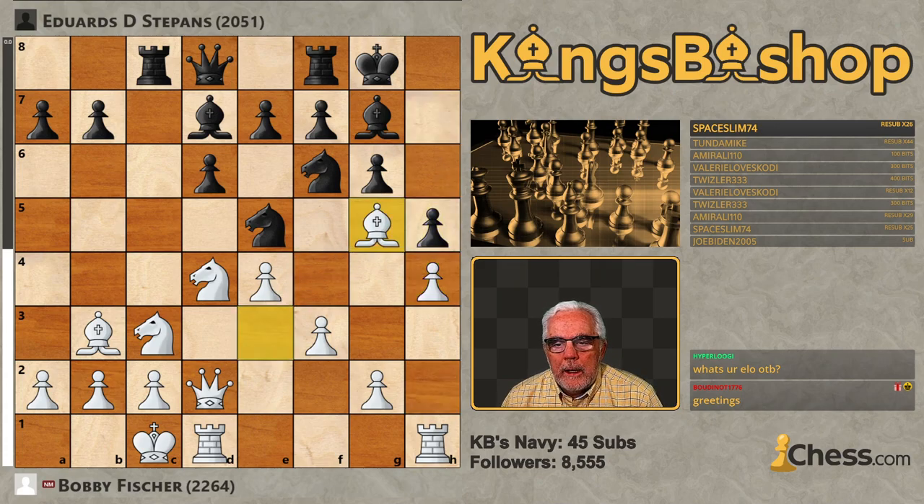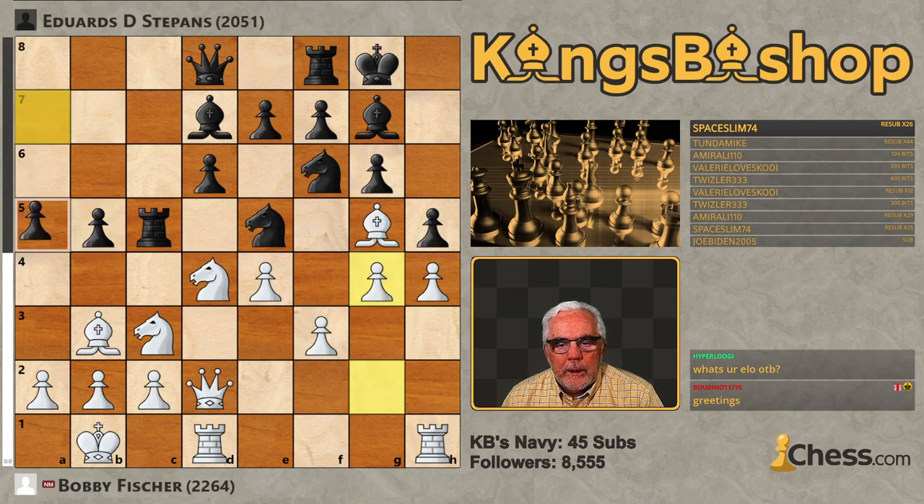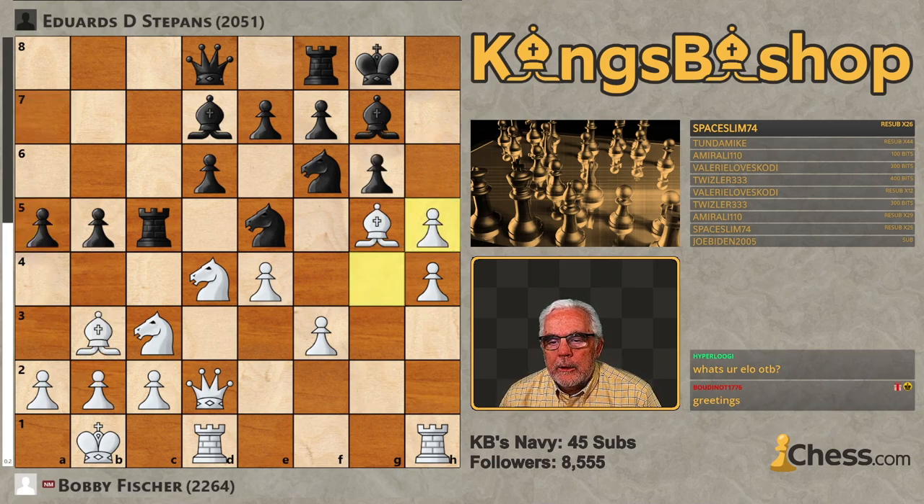H5, Bishop G5, Rook C5. King comes to B1, pawn B5, pawn G4, looking to break things open. Pawn A5. This is very typical, where you have Black pushing up on the queenside and White pushing up on the kingside — these opposite-side castle positions. After G takes H5, A4 hits that Bishop and it has nowhere to go, but White just keeps pushing.